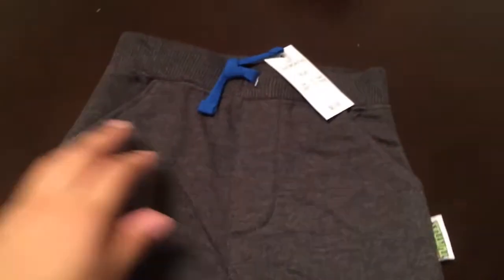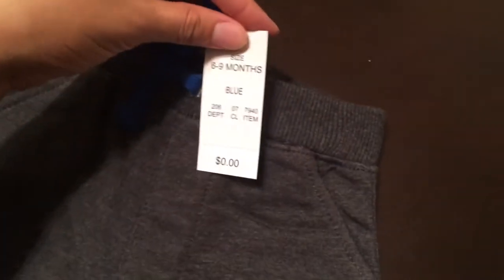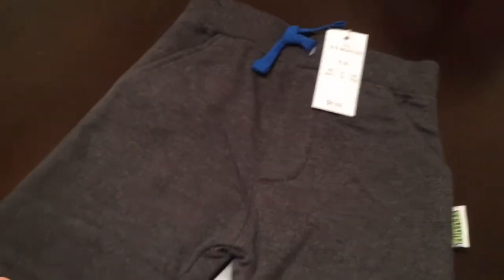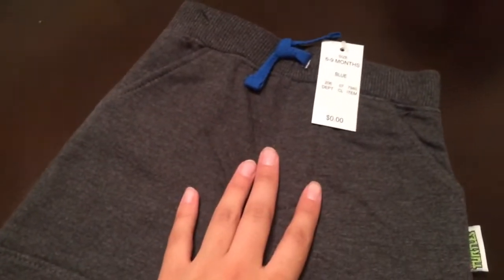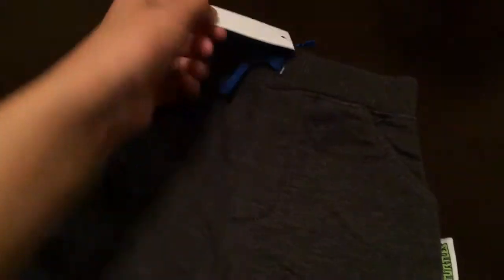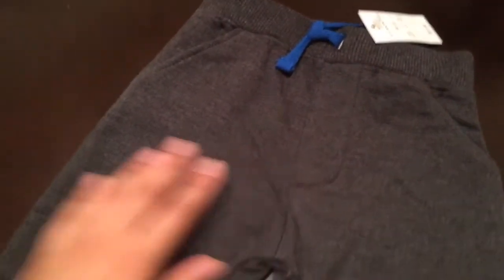First item: size six to nine months, we got him these sweatpants with little pockets — they're so cute. When my son is six months it will be October, so it will be getting a little chilly. Summer is more shorts obviously, so he has that, and then his next outfit goes with the pants.